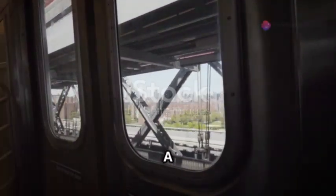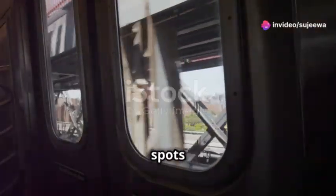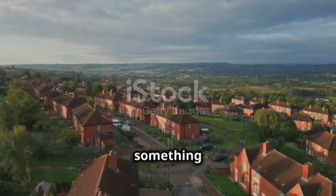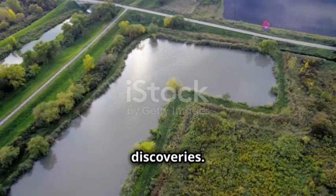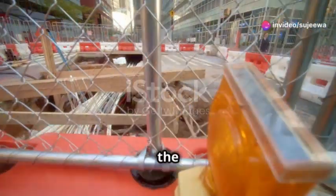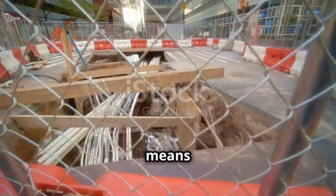And there you have it — a lightning-fast tour of New York City, packed with must-see spots and unforgettable experiences. Remember, the magic of NYC is that there's always something more to explore. Every visit offers new adventures and discoveries. Thanks for joining me on this journey. I hope you enjoyed this whirlwind tour as much as I did. Hit that like button if you enjoyed the ride, and don't forget to subscribe for more travel adventures.